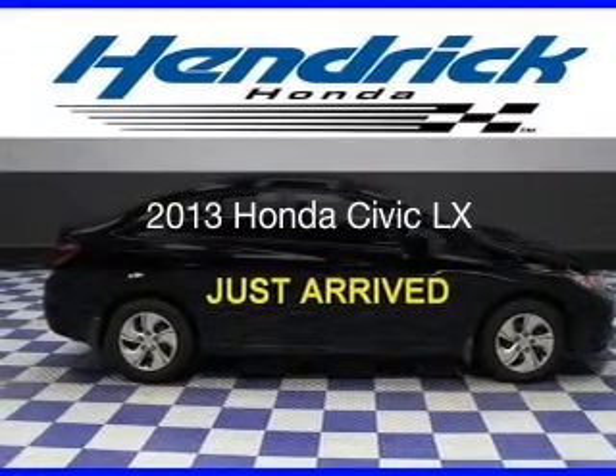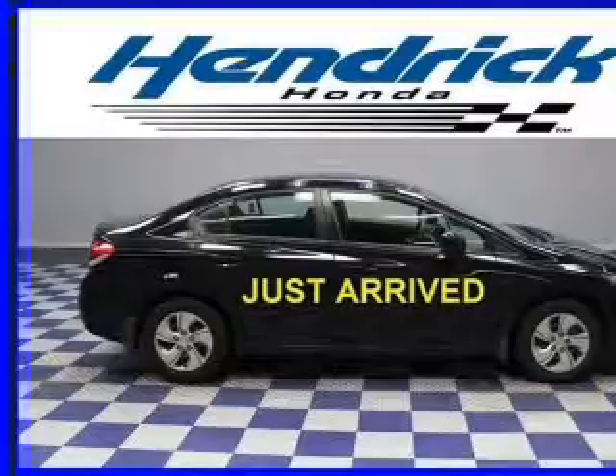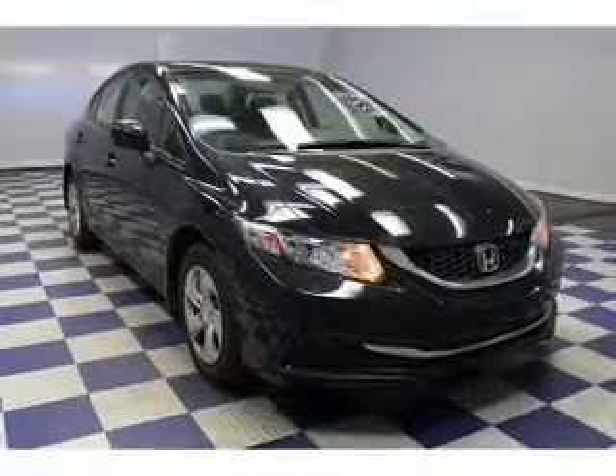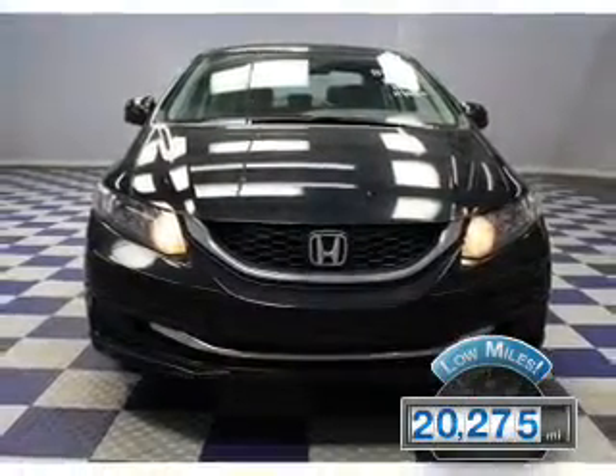This is a certified pre-owned 2013 Honda Civic. It's powered by front-wheel drive, a 1.8-liter four-cylinder engine, and a five-speed automatic transmission. With fewer than 25,000 miles, this vehicle has a long road ahead.